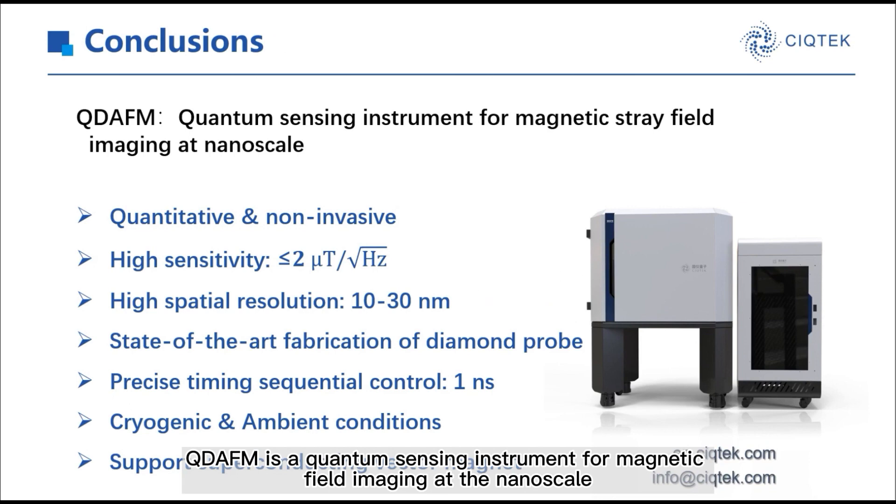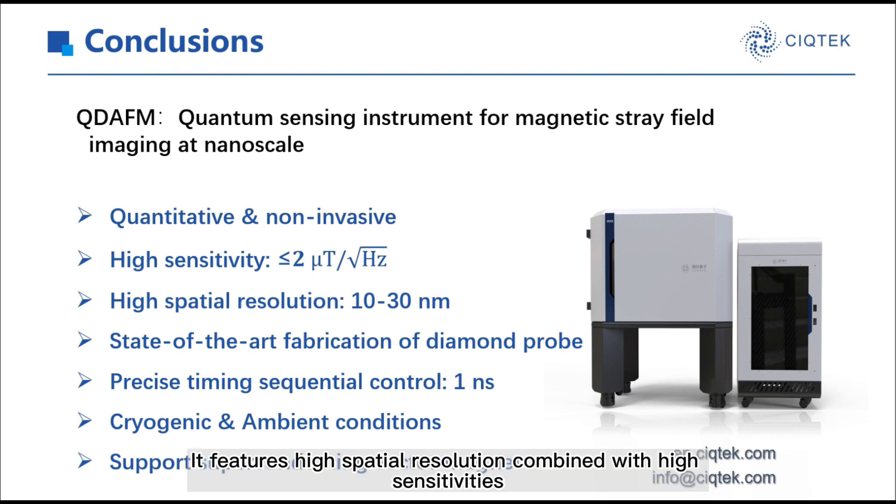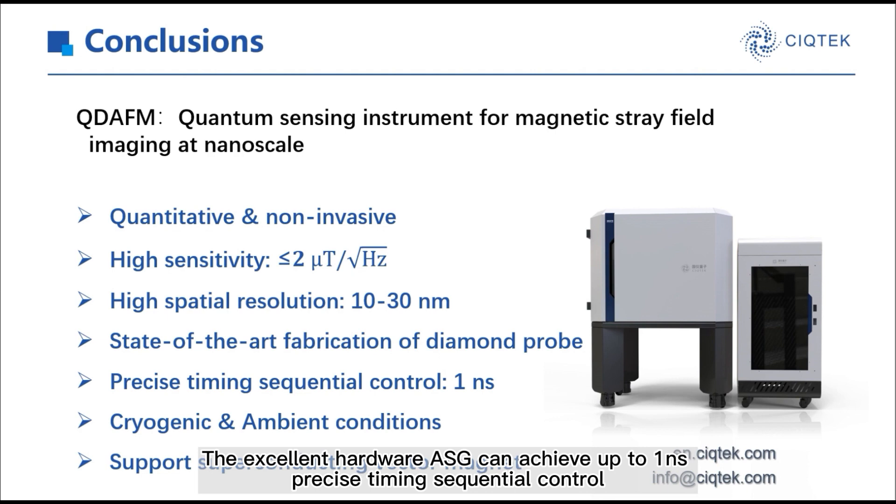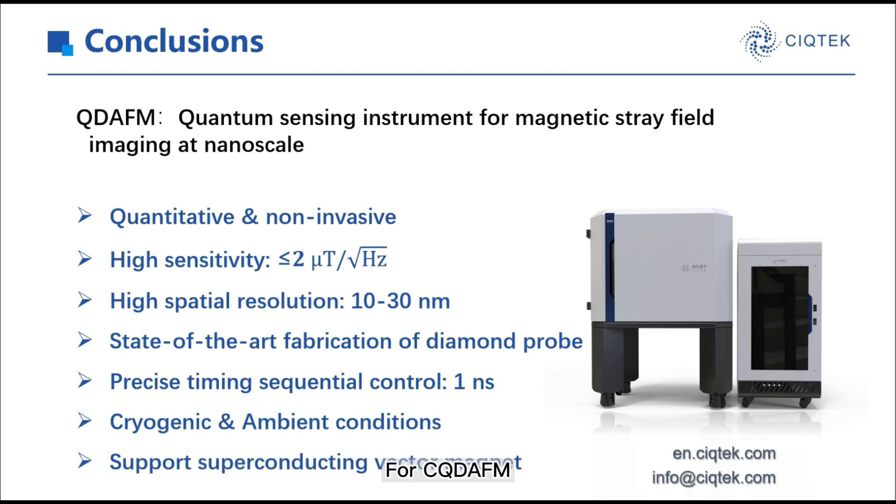In conclusion, QDEFM is a quantum sensing instrument for magnetic field imaging at the nanoscale. It features high spatial resolution combined with high sensitivity. We can offer two types of diamond probes. The excellent hardware ASG can achieve up to 1 nanosecond precision timing sequence control. For CQDEFM operating at cryogenic temperature, superconducting vector magnets are supported. This is only a brief introduction of QDEFM — if you want to know more information, you are warmly welcome to contact us at any time.